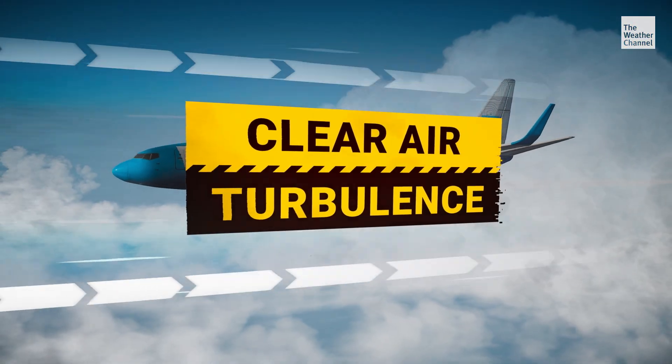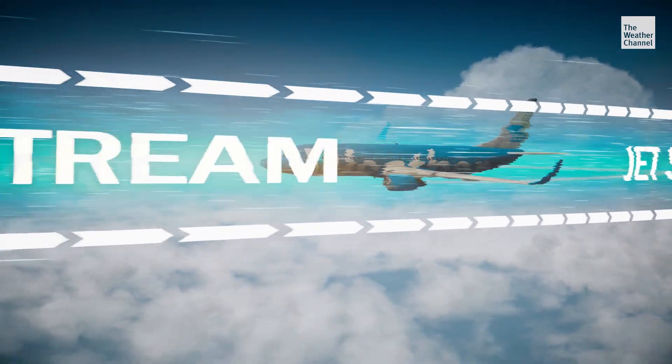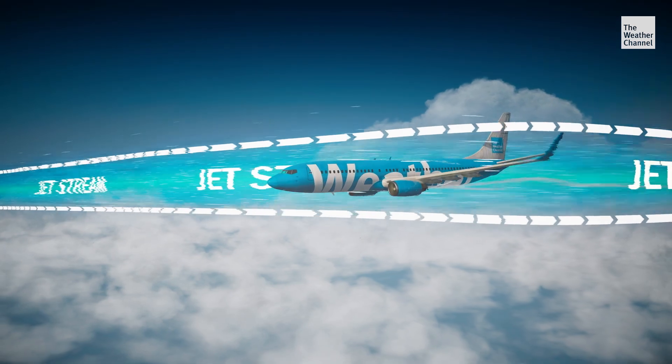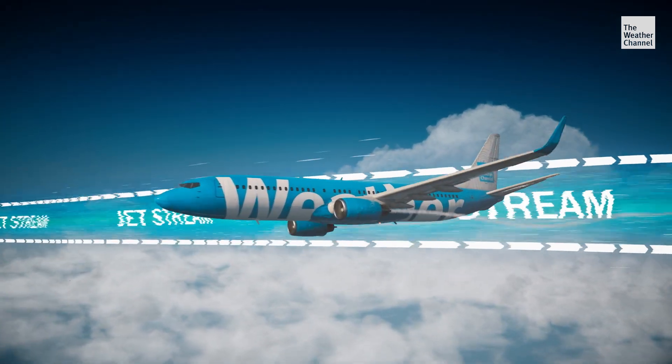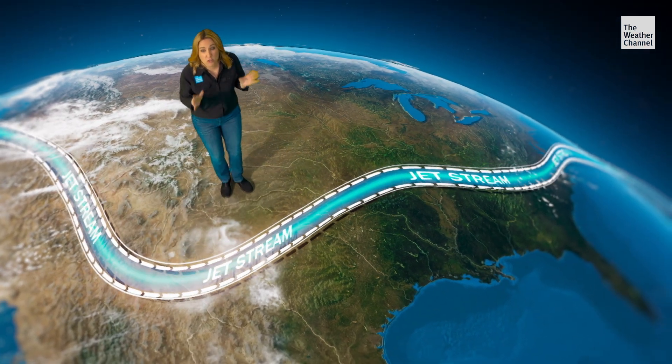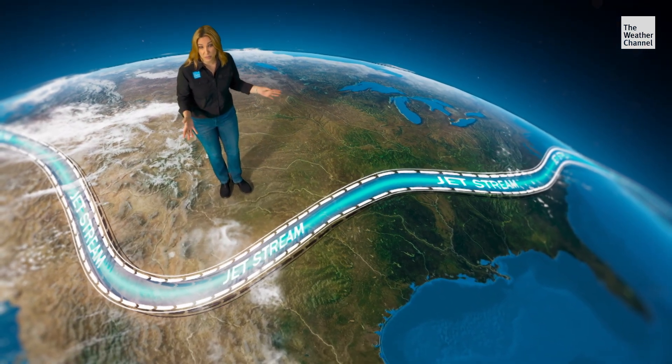Clear air turbulence occurs high above 25,000 feet where the jet stream can be found. When the winds in these fast-moving air currents quickly change speed or direction, it creates wind shear, which can cause severe turbulence. And wind shear associated with the jet stream is increasing as a result of our warming planet, creating a troubling recipe for clear air turbulence.